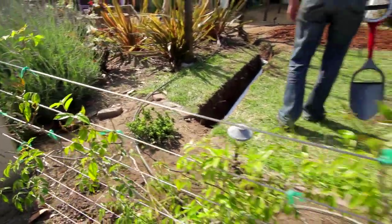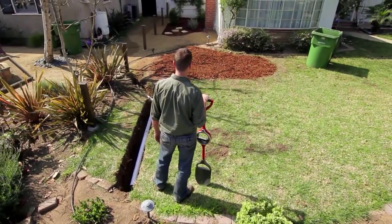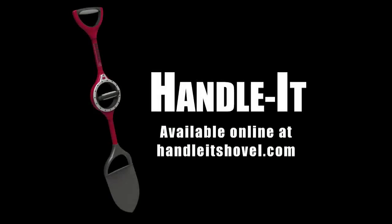Experience for yourself the difference between getting the job done and getting the job done right. Inspired by what's possible, nothing says efficiency through innovation like the Handlerick shovel.